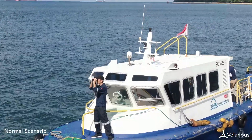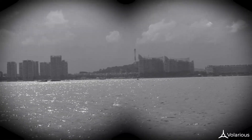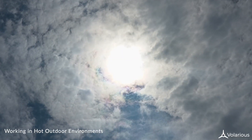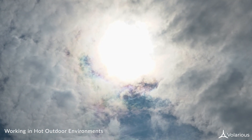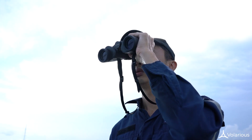Keeping our sea safe is a tough job. Operators using binoculars or ship-based cameras have a limited point of view. Compounding this problem, operators are exposed to the elements and fatigue sets in quickly, limiting observation time.